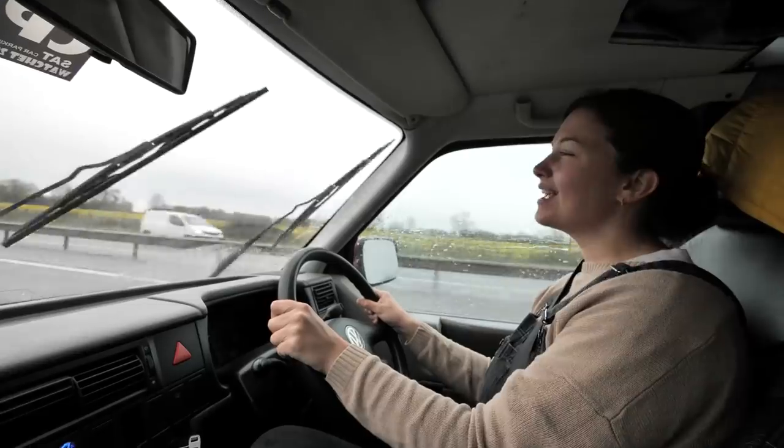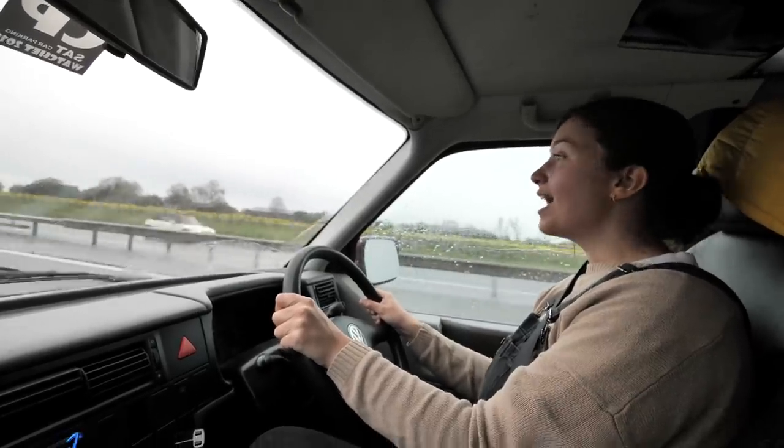Is there a better feeling than singing at the top of your lungs to songs at the start of a road trip? Please leave in the comments what is your ultimate road trip music — yes, let's make a playlist! For us at the moment we're listening to like Jerry Cinnamon and Oasis and classic British music.